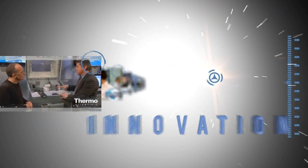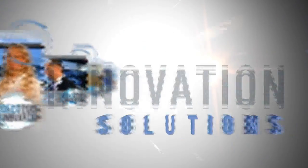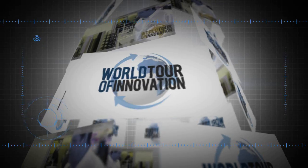Learn more at thermoscientific.com/trace1300 and thermoscientific.com/ISQ.